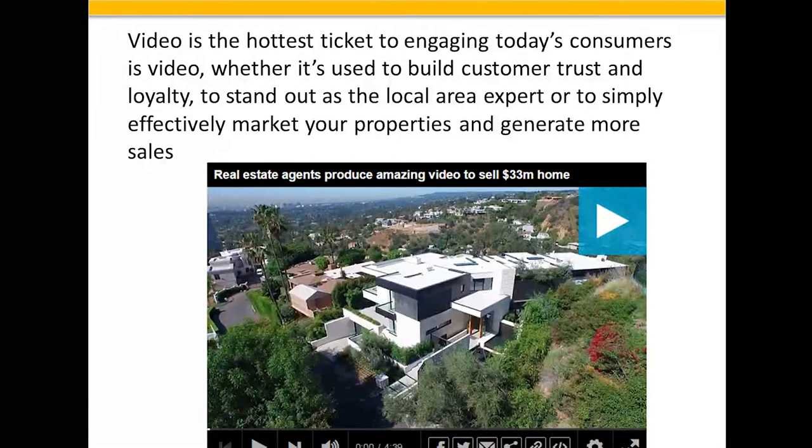The video on the screen cost $40,000 to produce. Don't worry, you don't have to do that. You can do some really nice drone tours for $200 or $300, maybe $400. This particular video was done for a house in Bel Air, California — a $33 million home, and yes, it did sell. But more importantly, when the agents put this video out there, so many people watched it that it attracted a number of customers to call that particular realtor.